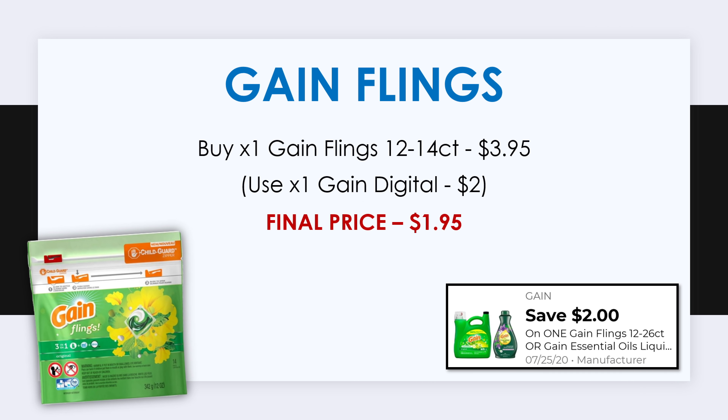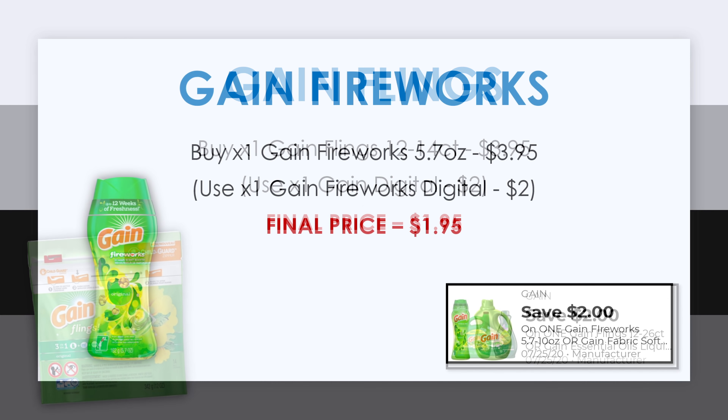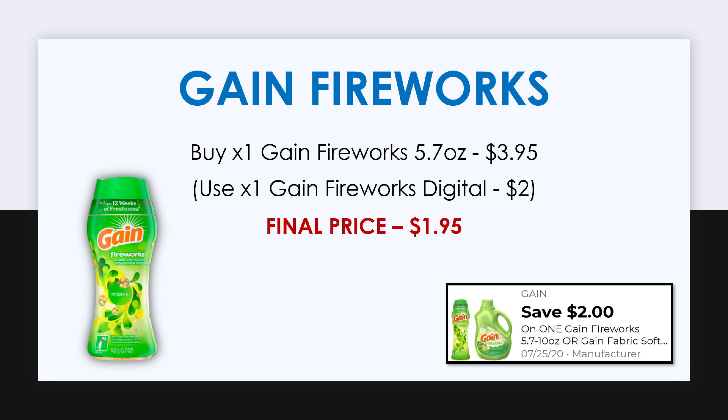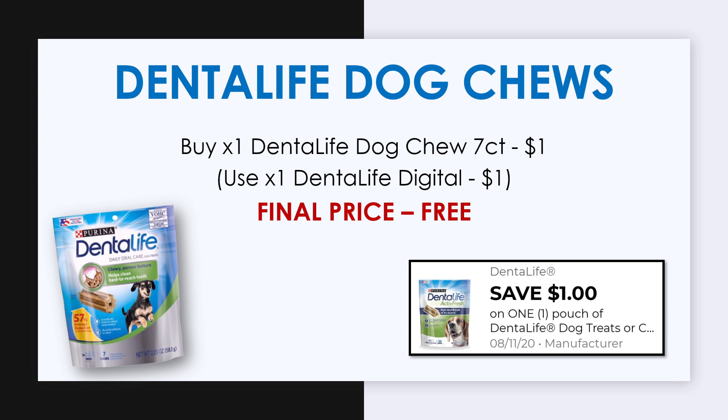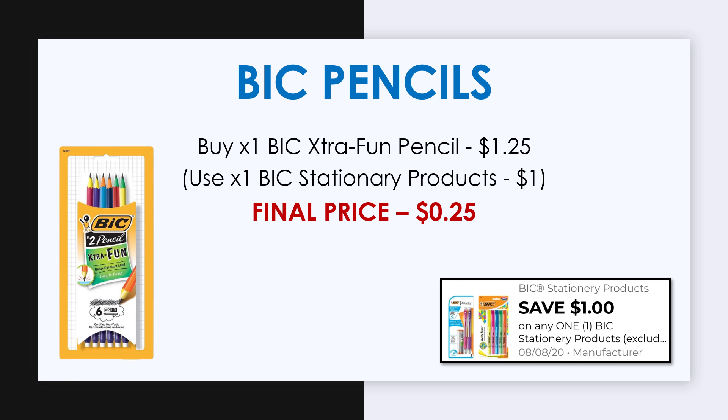Next, pick up a Gain Flings, priced at $3.95 — with a $2 off digital that's just $1.95. Also pick up one Gain Fireworks, the 5.7-ounce at $3.95 — after the $2 off digital, just $1.95. We're also picking up one Dental Life Dog Chew, the seven-count at $1, with a $1 off digital making it free. And pick up some Bic Extra Fun pencils at $1.25 — with the $1 off coupon, that's just 25 cents.